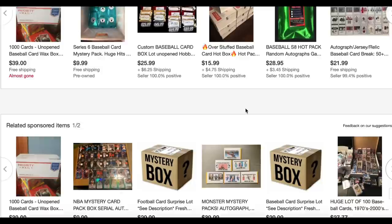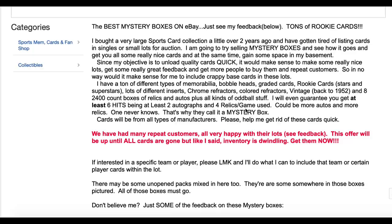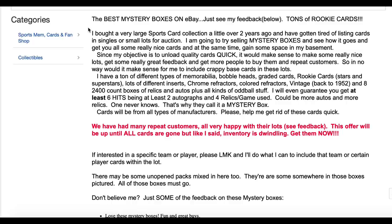The description tells us it's the best mystery box on eBay. He also has some feedback we'll look at. It features tons of rookie cards, which I love. He says he bought a very large sports card collection over two years ago and got tired of listing cards as singles or small lots, so he decided to put it in a mystery box.